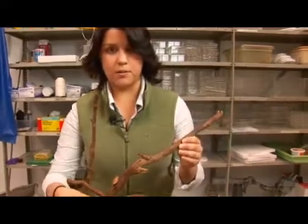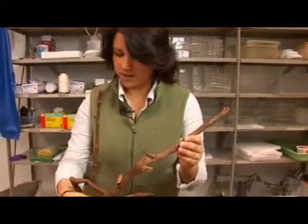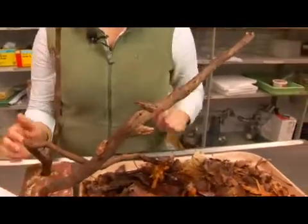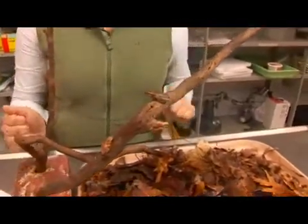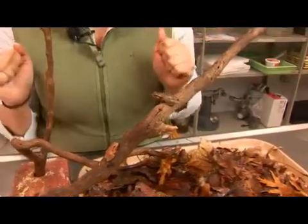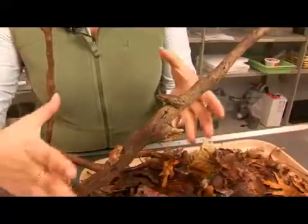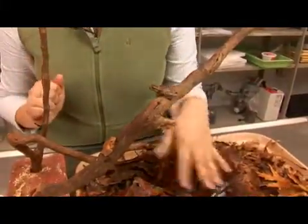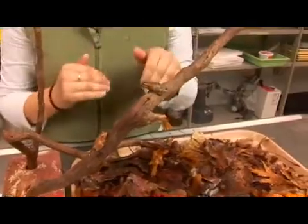So here we have the spring peeper. Its scientific name is Pseudacris crucifer. They are found in eastern North America with large populations in marshy wooded areas and non-wooded lowlands around ponds and swamps. They are good climbers but they generally prefer to be found in leaf litter and hidden in the ground.